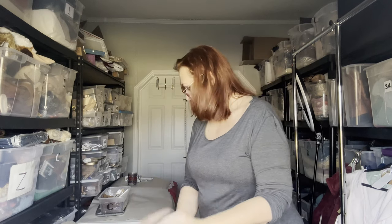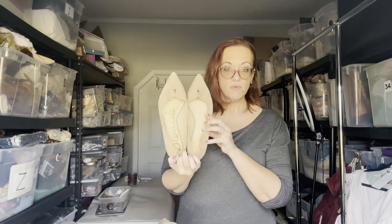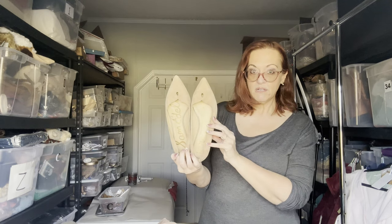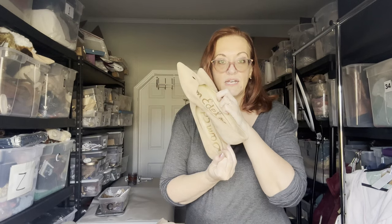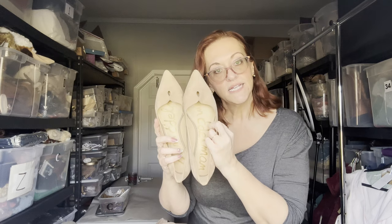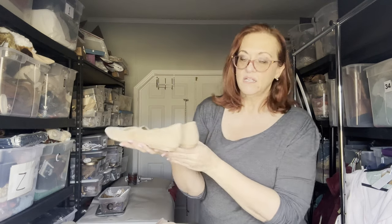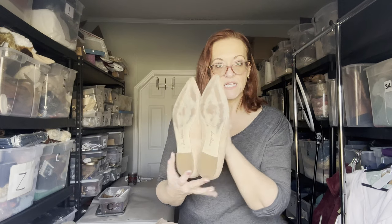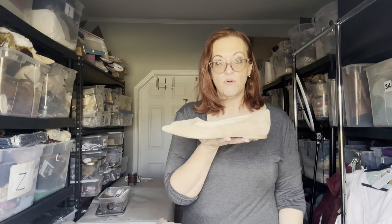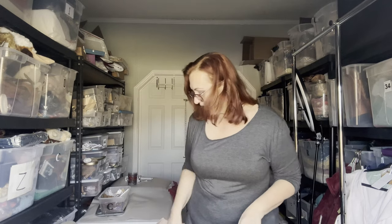One more pair of shoes — Sam Edelman, your classic pointy gold flats in nude color, size 10, leather. Good condition, bread and butter. They'll probably sell for about $30.